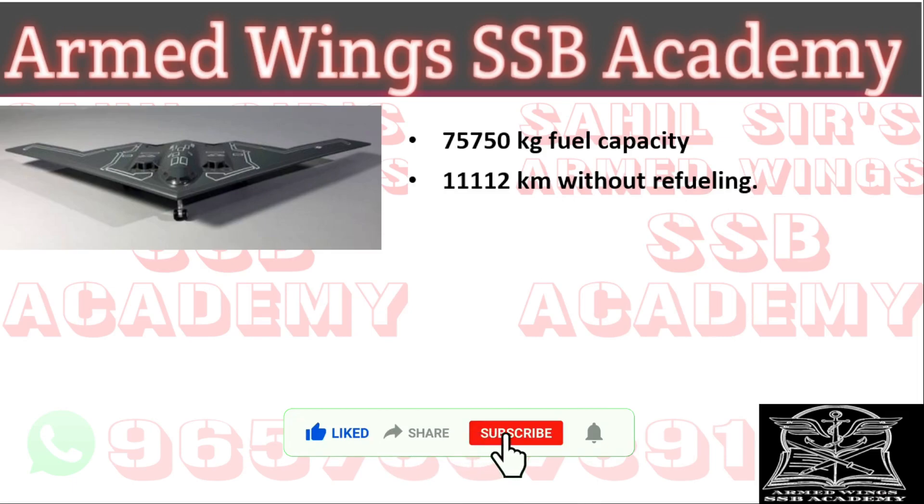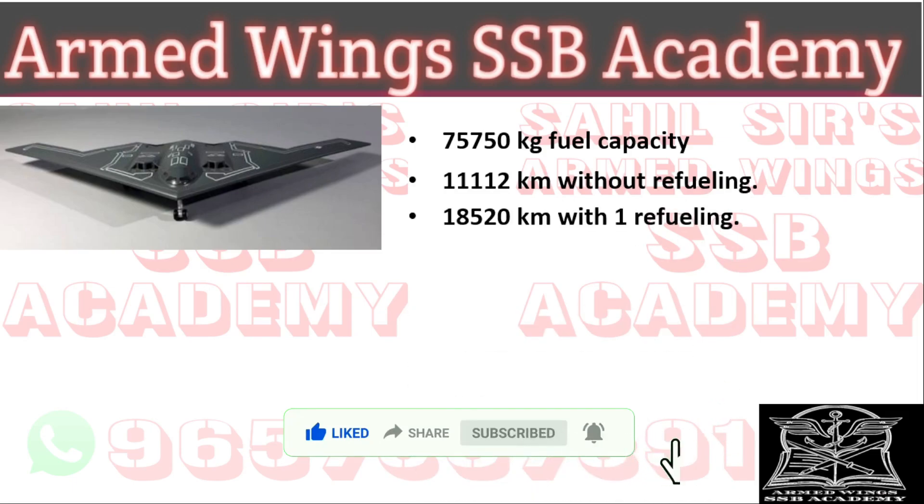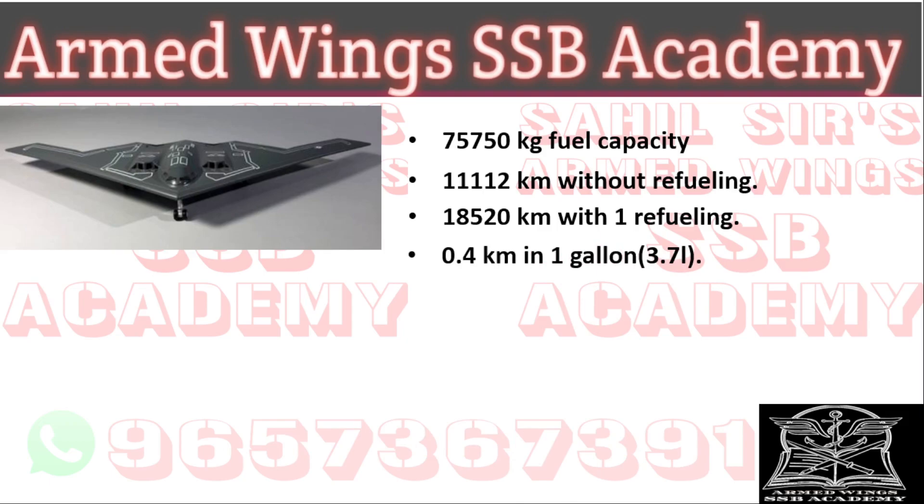The B-2 can fly nearly 11,112 km without refueling and another 18,520 km with one aerial refueling. It flies just around 400 meters on one gallon — that is nearly 3.7 liters of fuel — and it can fly indefinitely with aerial refueling. It is truly a marvelous piece of technology.